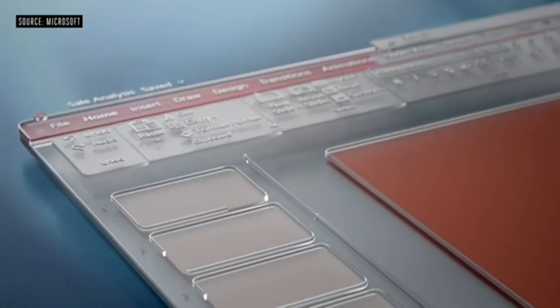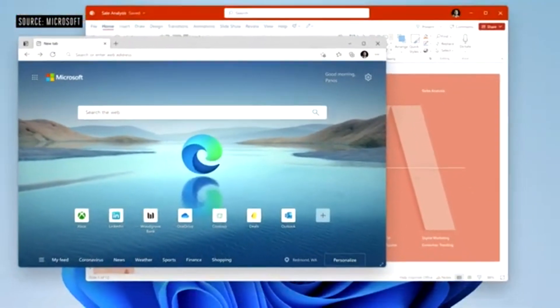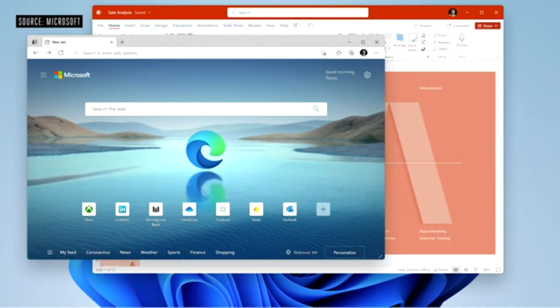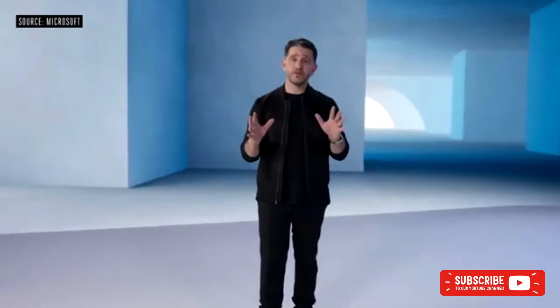The softer visuals happen on the apps that you open as well. And when we talk about the materials coming together seamlessly, this is what we mean — watch as I open what looks like a sheet of glass that slides over the top of the product. Windows updates are 40% smaller and they're more efficient as they happen in the background.